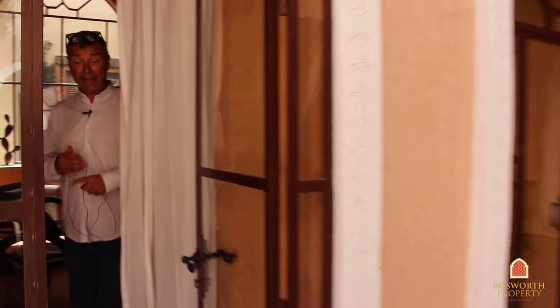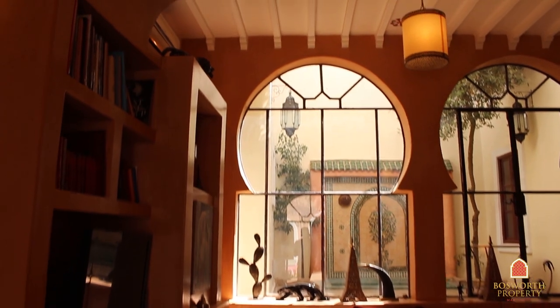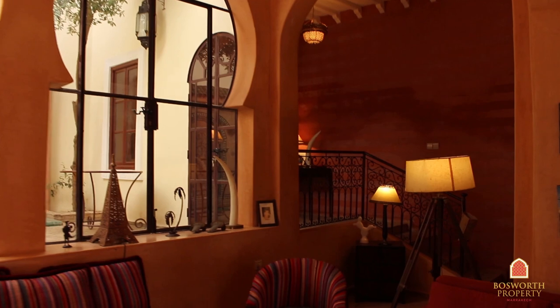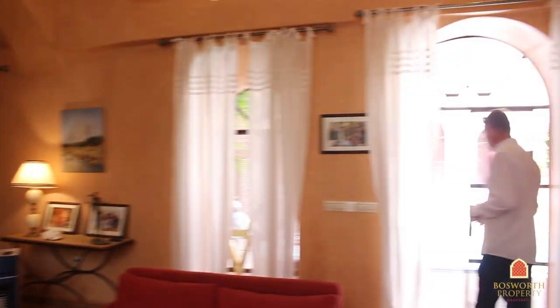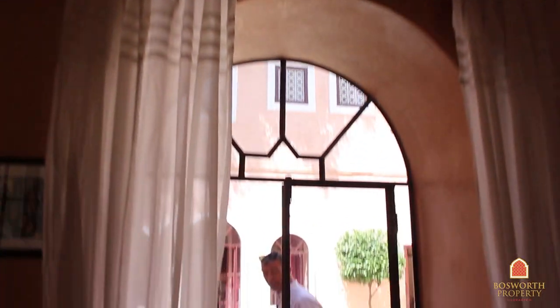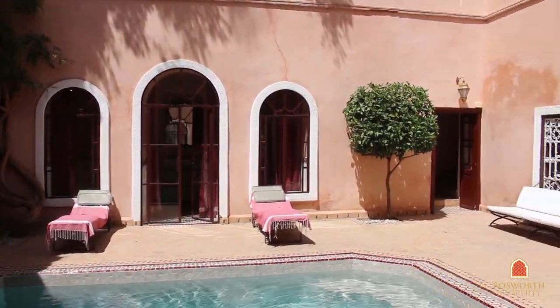Now this is a private Riyadh with six en suites — obviously it could work very well as a guest house. There's plenty of public spaces — absolutely superb, working fireplace there, beautifully furnished, wonderful property, great sitting room. There are mature palms in here, a feeling of space and light — it's absolutely wonderful.